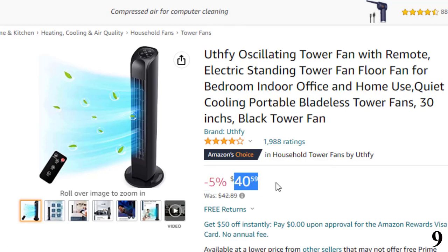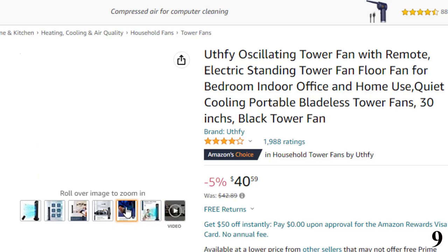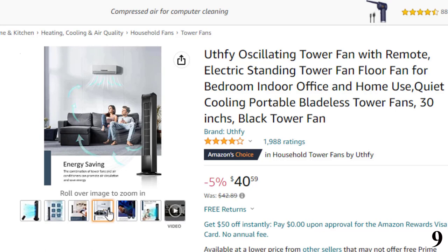Now you can get it at around $40. Features of this product — wind mode: the tower fan has 3 wind speeds in 3 modes. Normal mode provides a steady flow of air, and natural wind mode changes constantly between different wind intensities, like being in a forest. Sleep mode offers gentle wind to enjoy a quiet sleep environment, matching your multiple needs.